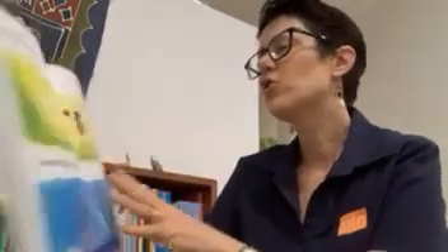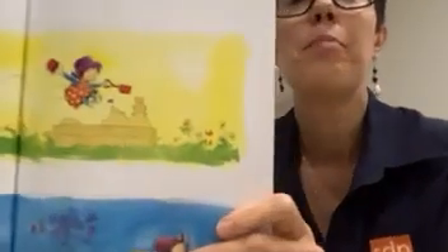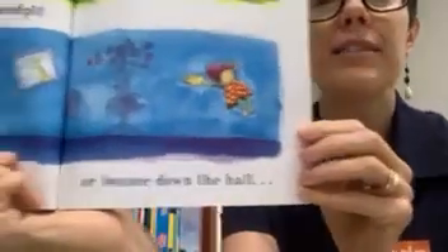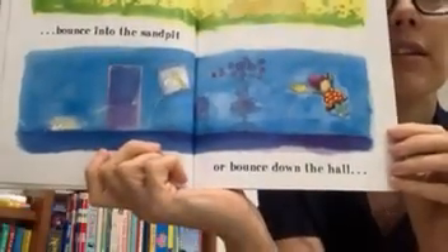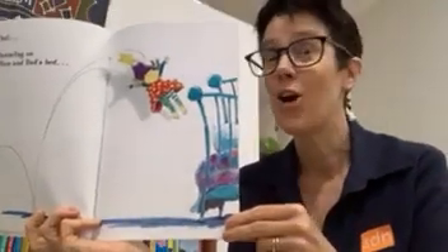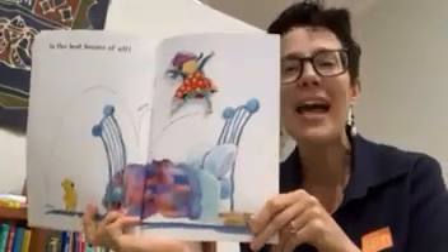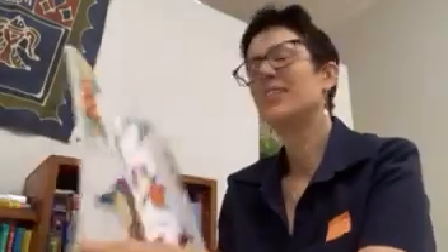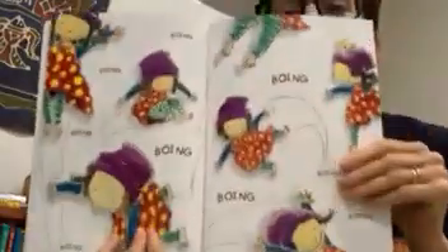Emily likes to bounce in the sand pit, or bounce down the hall. But bouncing on Mum and Dad's bed is the best bounce of all. Boing! Boing! Boing! Boing! Boing!